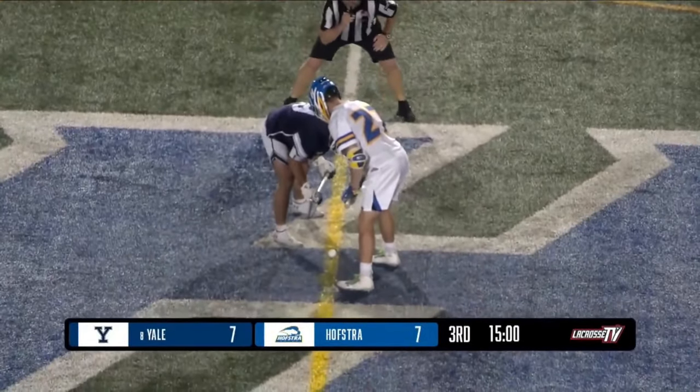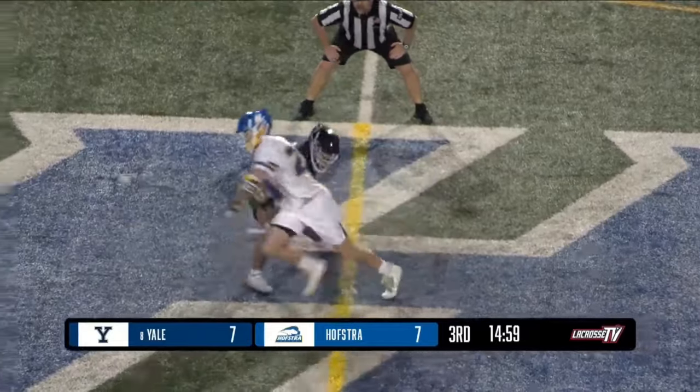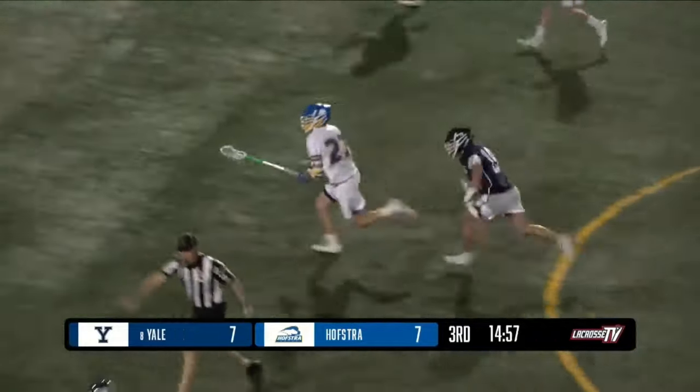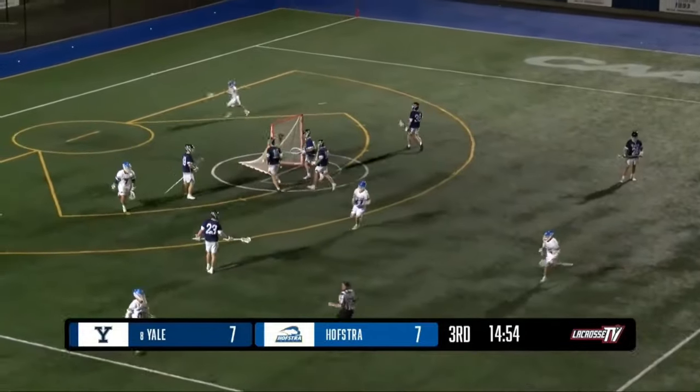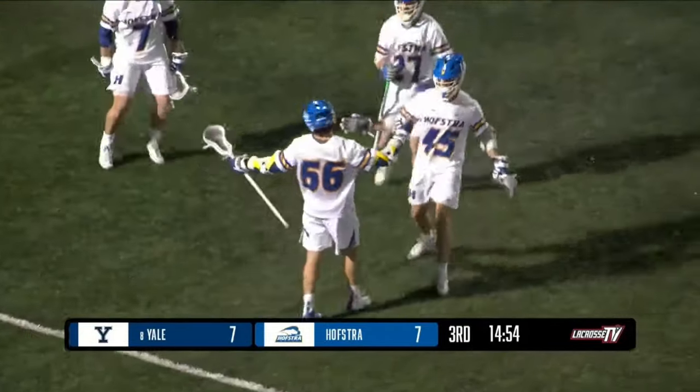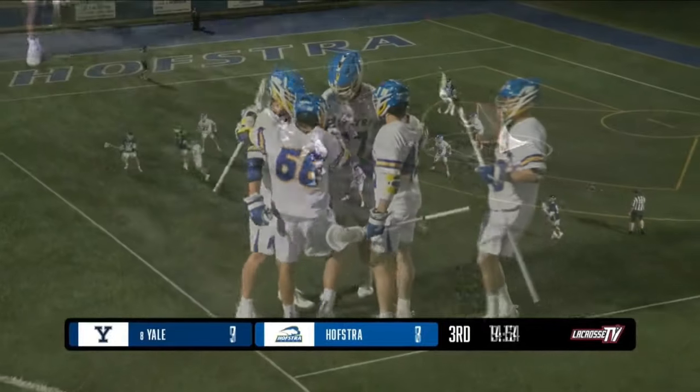If you look at Yale's stats, they have 15 shots and seven goals, so they're doing a really nice job when they get their shooting opportunities. It's Patterson again, wound one forward, and we get going with a Hofstra snipe from Madsen.